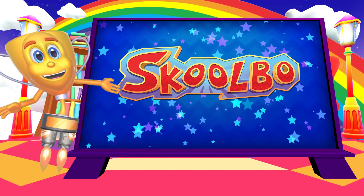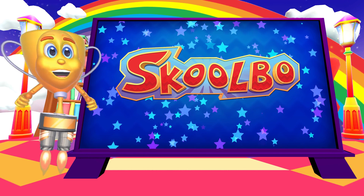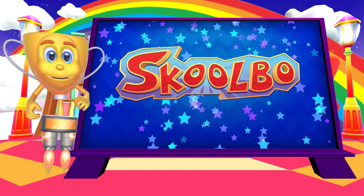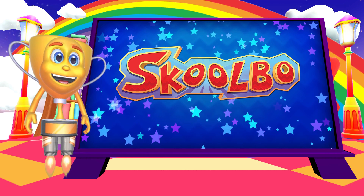Hello, my wonderful friends! Welcome to Schoolbow! My name is Captain Snez, and I'm going to explain the learning methodology that underpins Schoolbow.